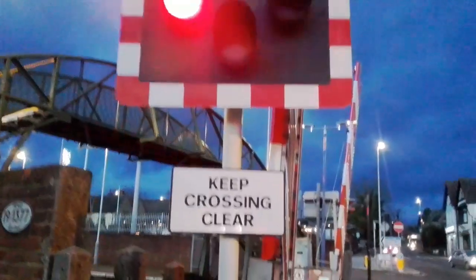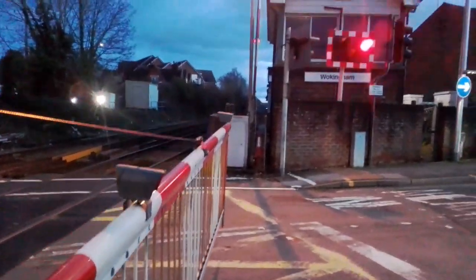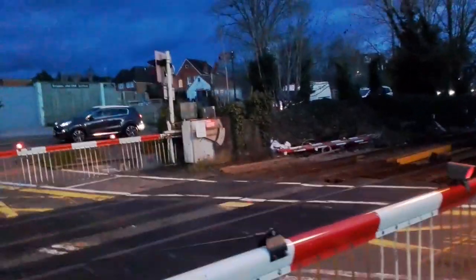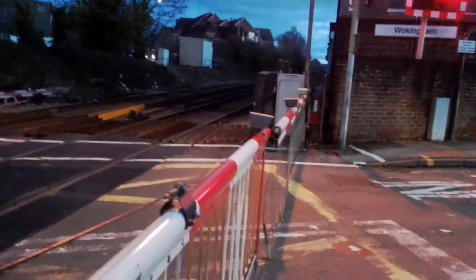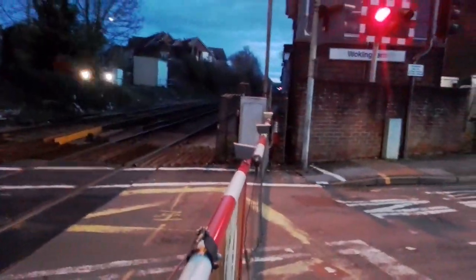Here we are at Wokingham level crossing in Berkshire with Delta Australia. That skirt was horribly damaged. The time is 16:22 on Tuesday 28th December 2021, and we are down for the 14:58, 2V67 Great Western Railway service from Redhill to Reading, and that's it in the distance down there.